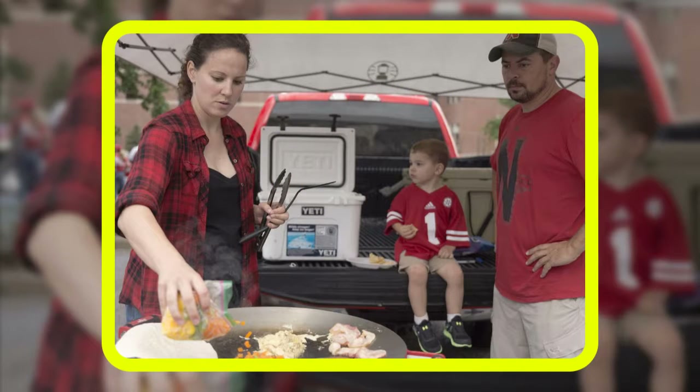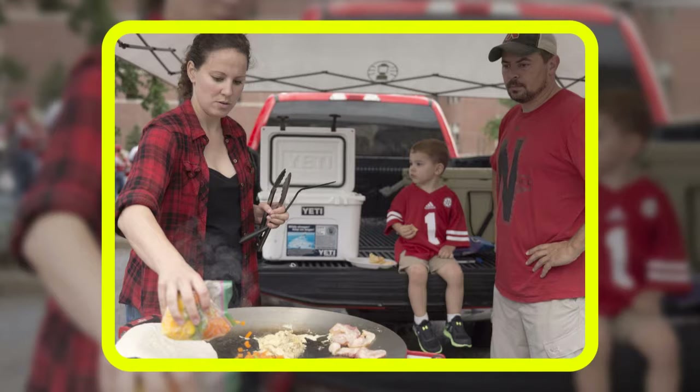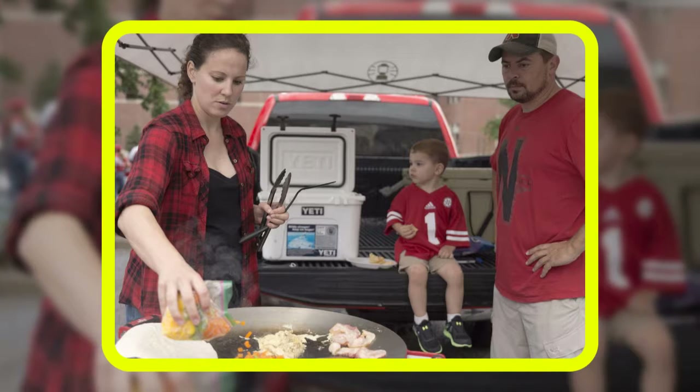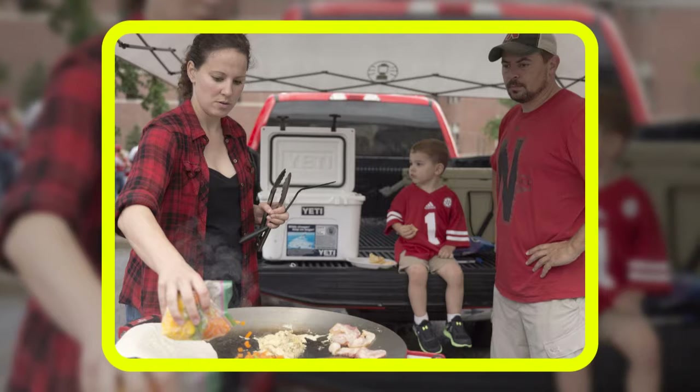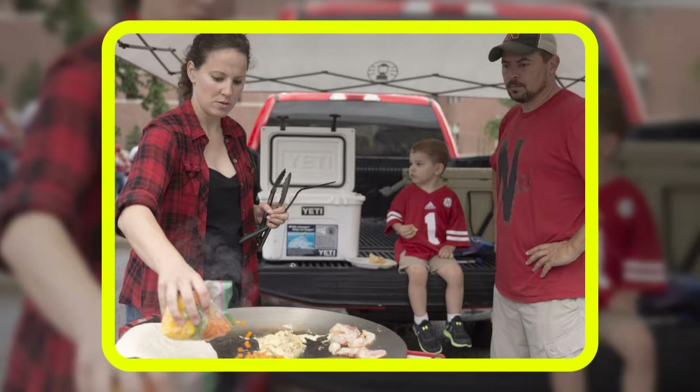Ticket holders are encouraged to enter the gate number printed on tickets. The athletic ticket office will open four hours before kickoff, except for 11 a.m. games when it will open at 8 a.m. The Huskers Shop will open three to five hours before kickoff, depending on start time. Mobile tickets will be accepted; tickets can be stored on mobile devices and scanned at the gates. The mobile 2D barcode cannot be printed and scanned.